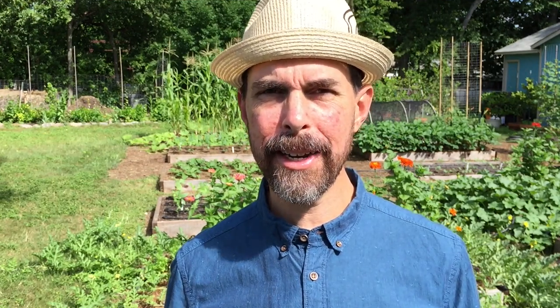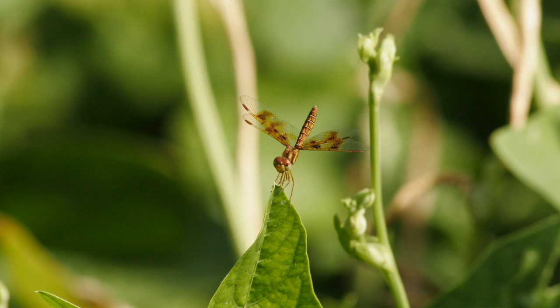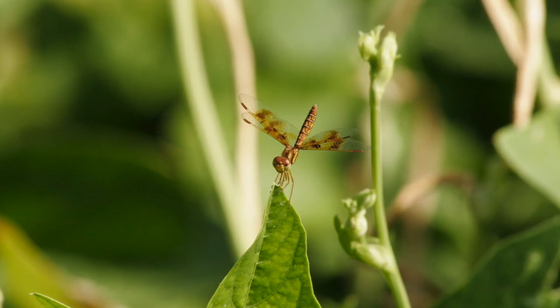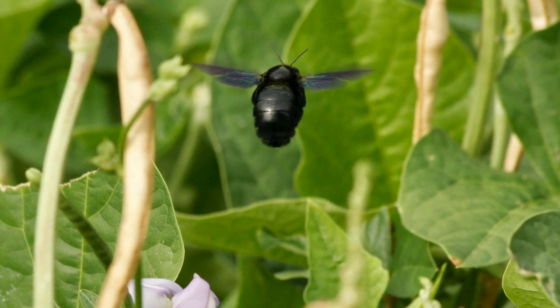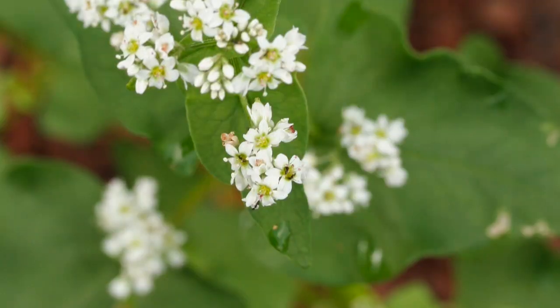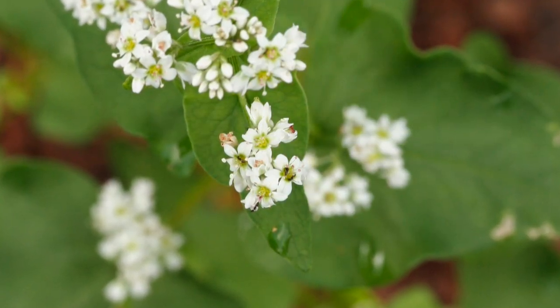Last summer I grew more southern peas than I ever have before — a variety called the Big Red Ripper, one of my favorites. It's an heirloom variety, and I can't tell you the biodiversity it attracted: the dragonflies, the beneficial insects, the butterflies, the bees. Those southern peas did a great job of attracting a wide variety of life to the garden. Likewise, buckwheat is a great choice for pollinators. You can do several successive plantings through the summer and it'll have a bunch of small white flowers attracting bees right and left.